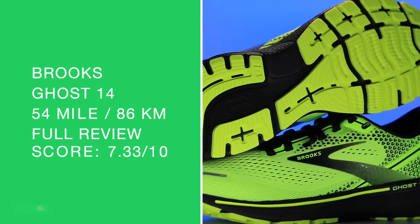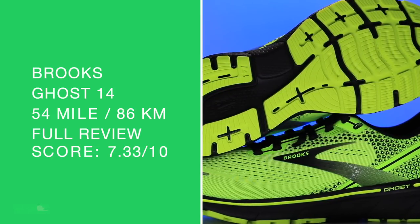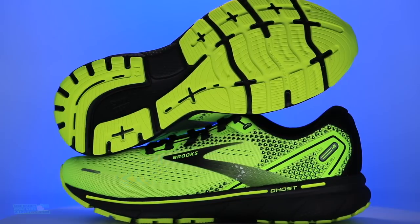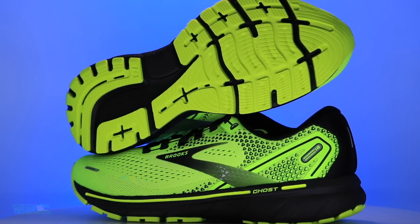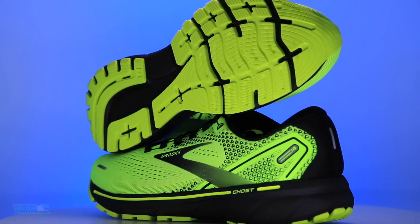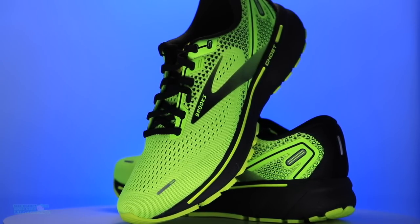7.33 out of 10 — we'll take it. Above 7.5 I start to get really excited, heading toward an 8 you get really, really excited. But 7.33 is not too shabby. I would buy it again, I really would.